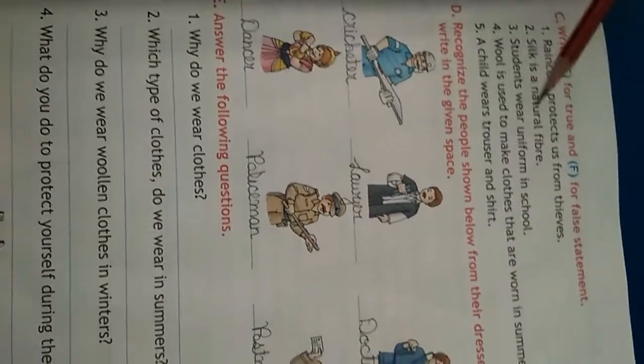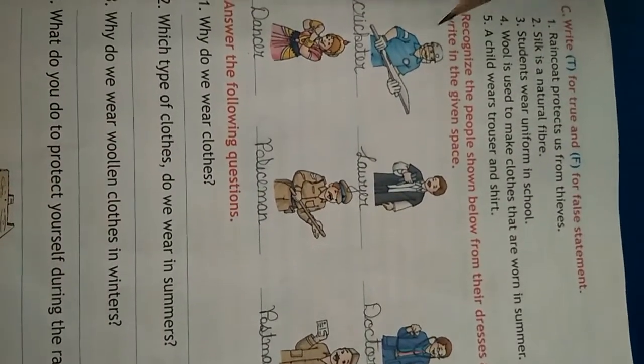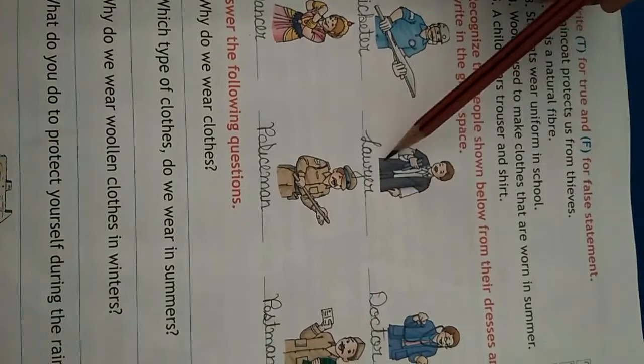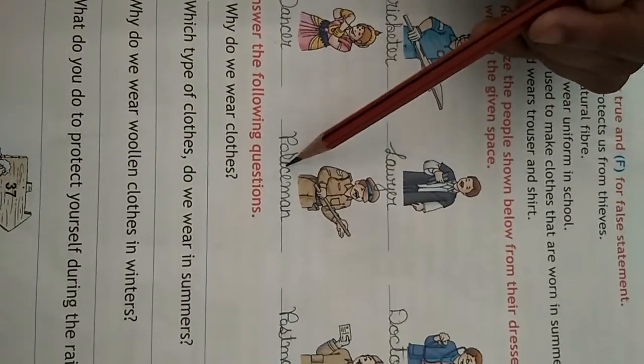Next, pics: recognize the people shown below from their dresses and write in the given space. First one is a cricketer. Second one is a lawyer. Look at how she is dressed — that is a doctor. She is a dancer.